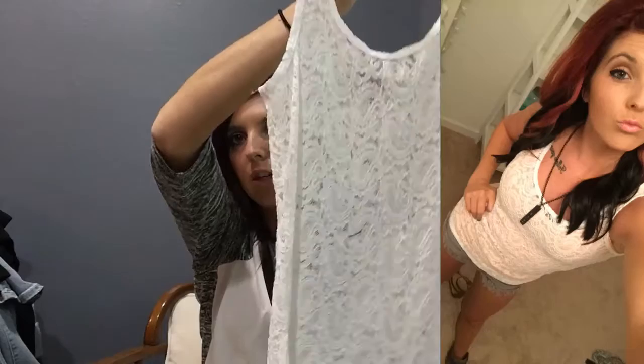I already showed this one in one of my vlogs last Wednesday. And then this one I wore the day before that — it's just this lace-type tank, which is by BKE.